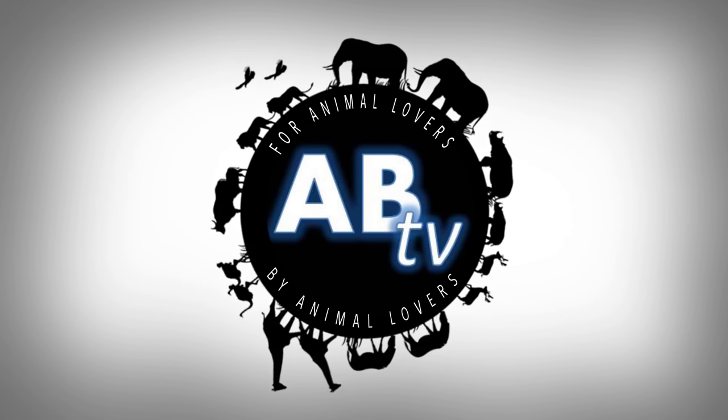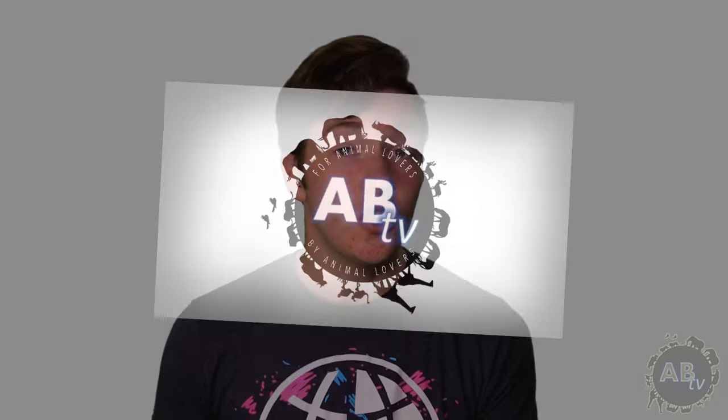This is ABTV, Animal Bites Television. It's no big secret that some reptiles make amazing first pets. Some, however, don't. One of the most common mistakes that we see in the reptile hobby is someone buying their first reptile as a cute little baby and then giving it away when they can no longer afford to care for it or no longer have the space for it. To make things a bit easier for all you first-time reptile owners out there, I've put together a list of the five most common pet reptiles that you should probably avoid taking home if you're a beginner. I'll even throw in some better alternatives for each one. You're welcome.